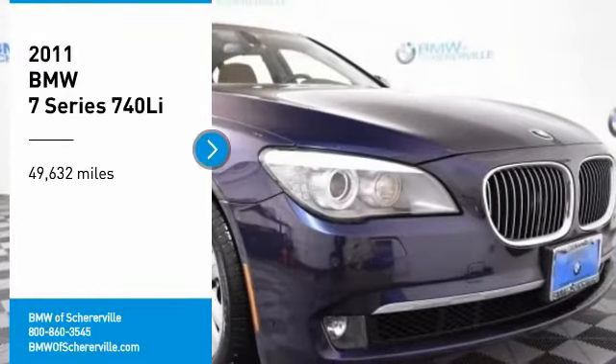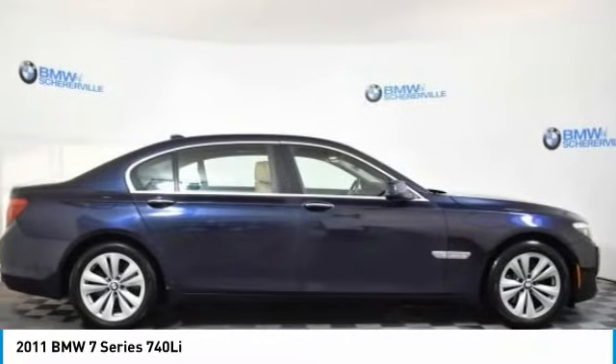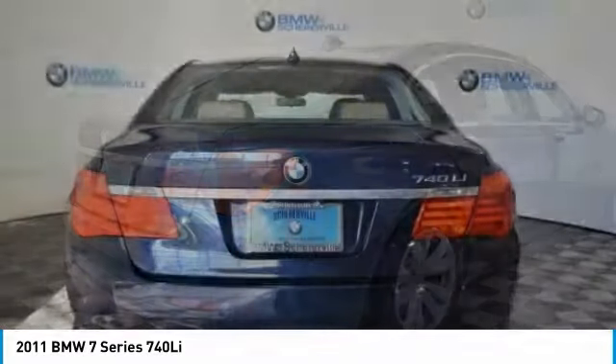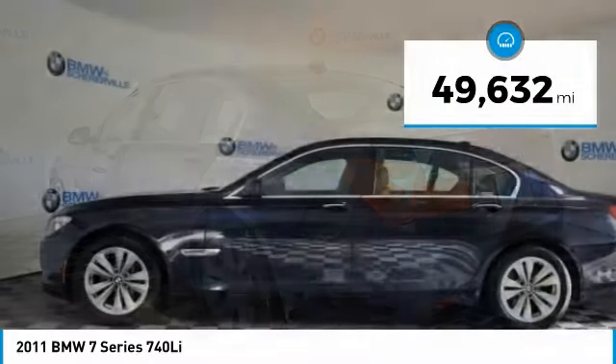Stop by and take a look at the 2011 BMW 7 Series. The BMW 7 Series is the BMW flagship. This full-size sedan has always represented the top of luxury and technology. This vehicle has less than 50,000 miles.